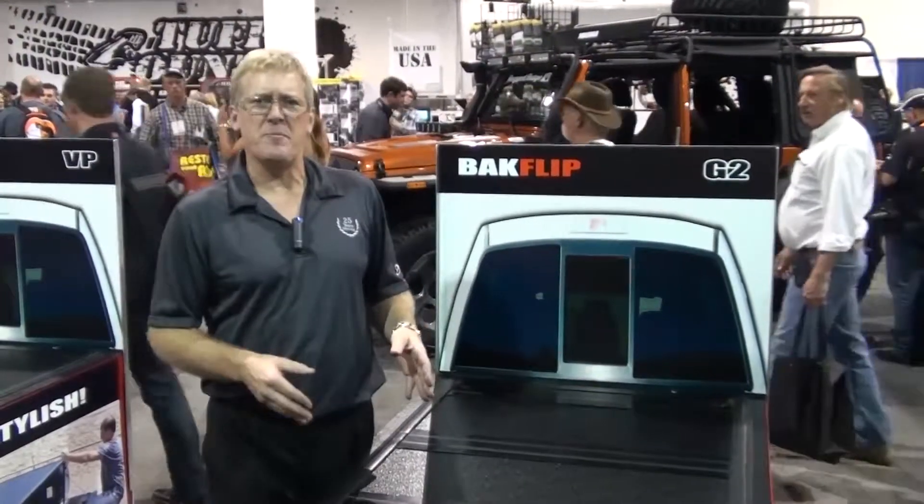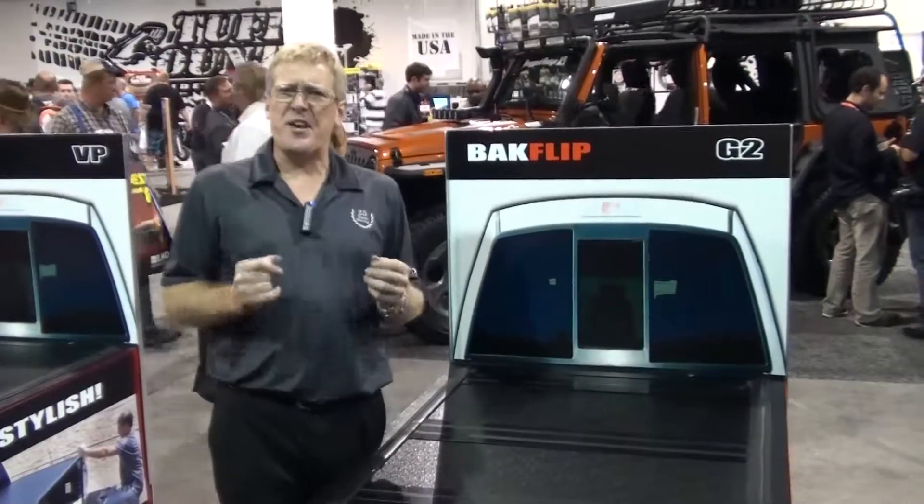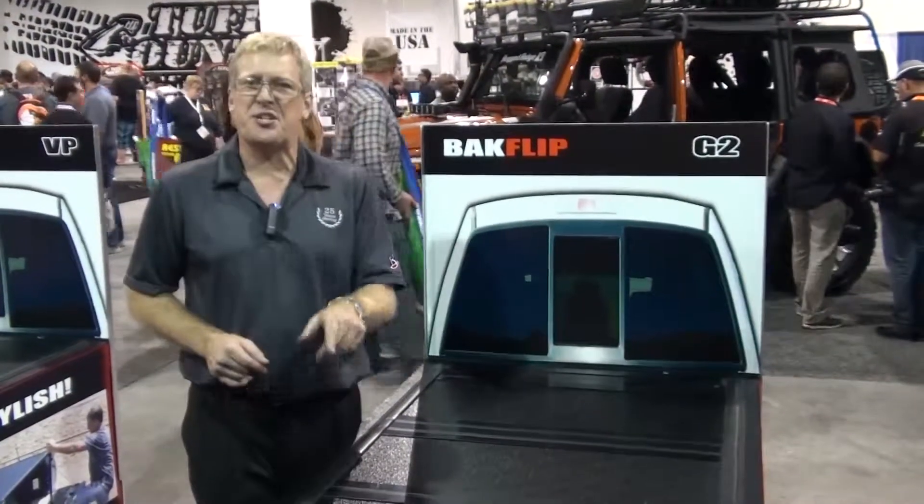There are lots of choices out there that you could make — tilting covers, retractable covers — but we think the best cover for you just might be the Backflip G2.